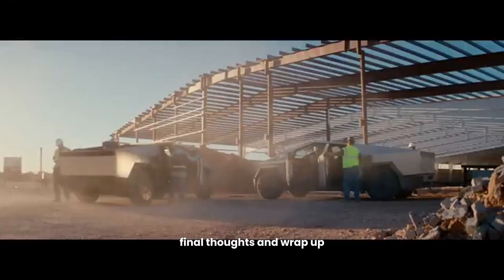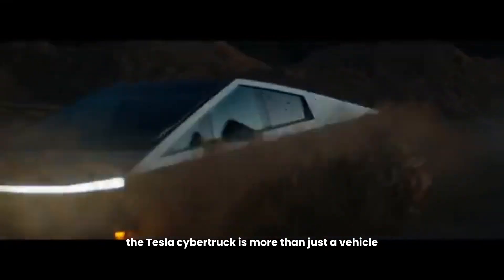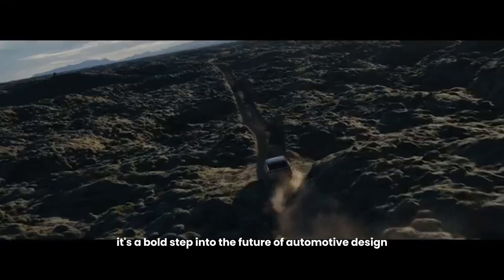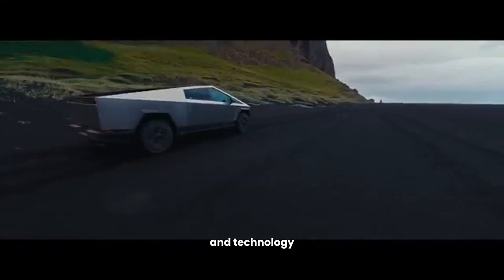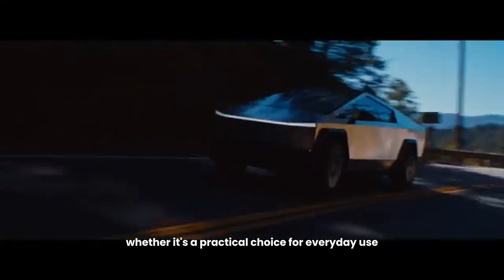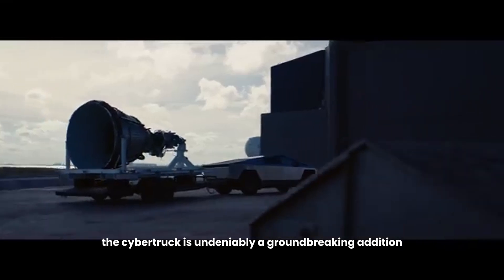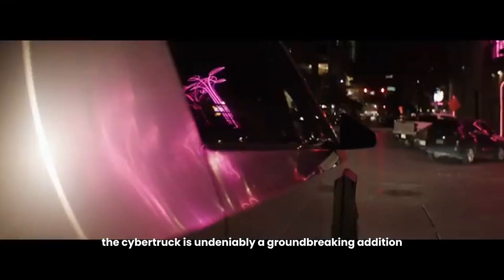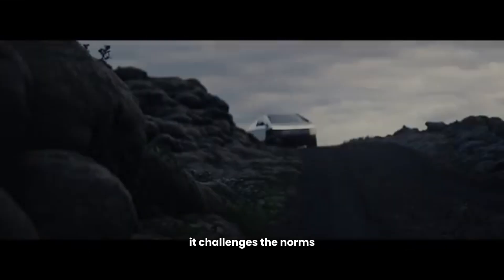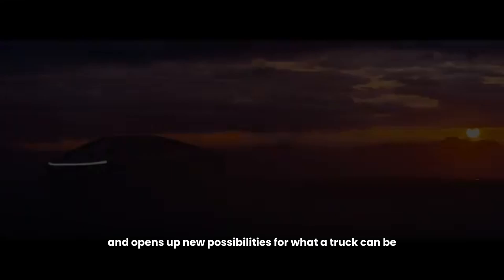In conclusion, the Tesla Cybertruck is more than just a vehicle — it's a statement. It's a bold step into the future of automotive design and technology. Whether it's a practical choice for everyday use or a collector's item for tech enthusiasts, the Cybertruck is undeniably a groundbreaking addition to the electric vehicle market. It challenges the norms, pushes boundaries, and opens up new possibilities for what a truck can be.